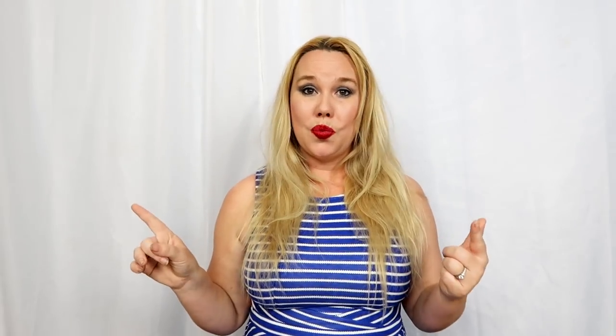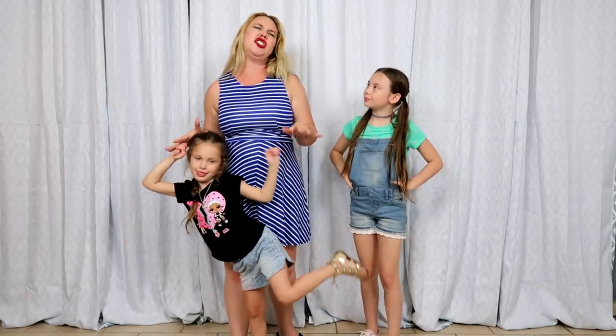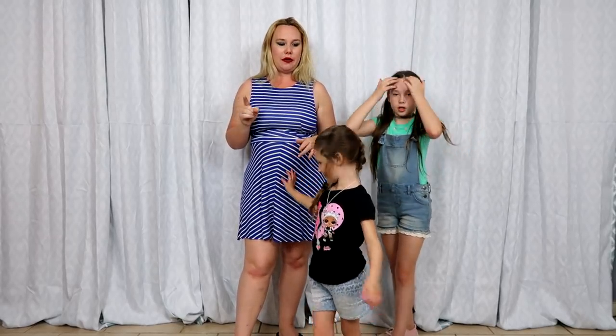All right, guys. So let's go ahead and get started with this video. We are going to show you the girls' favorite summer fashion this year. Mine is pretty simple — I'm going to be wearing a lot of sundresses, shorts, and tank tops, easy breezy, flip-flops, things like that. But the girls have their own style that they want to show off.